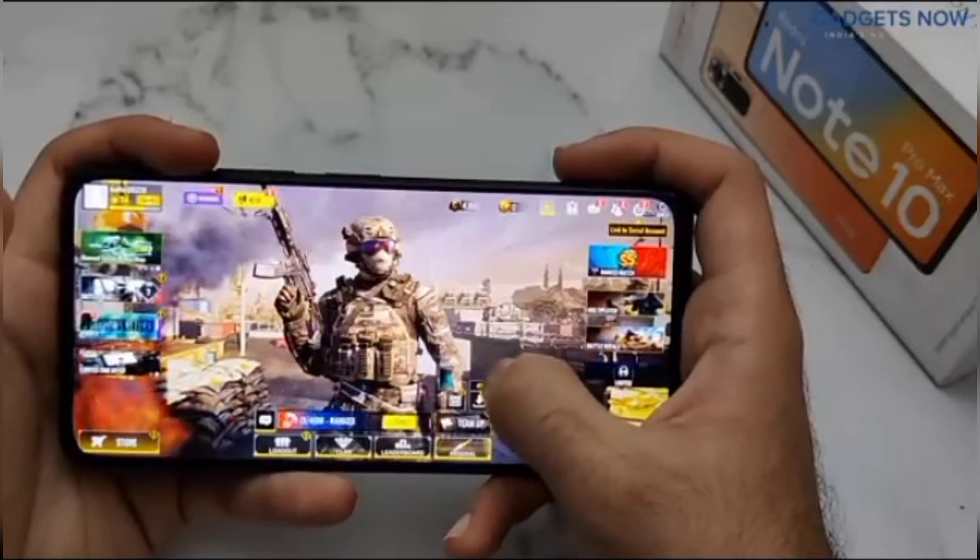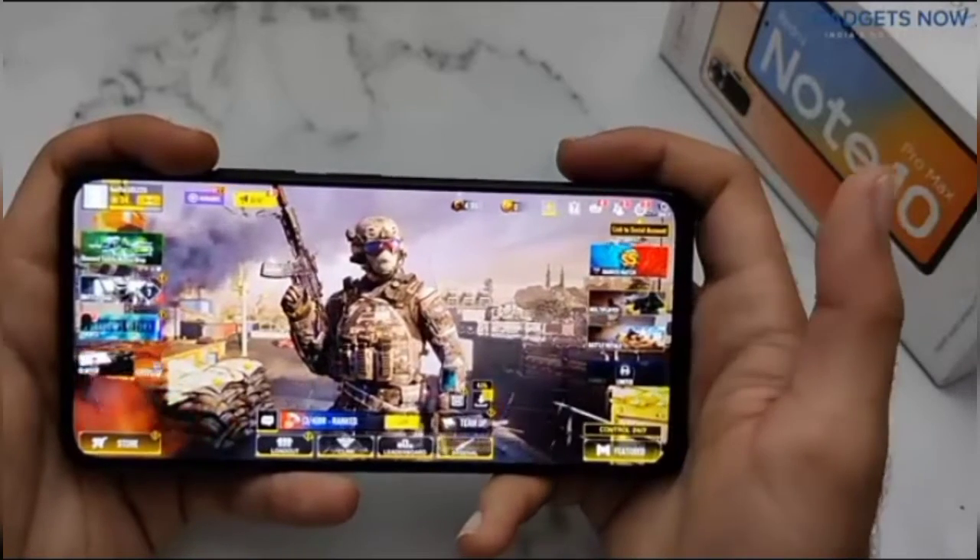Hello friends, in this video I'll show you the gaming performance of the Redmi Note 10 Pro Max.